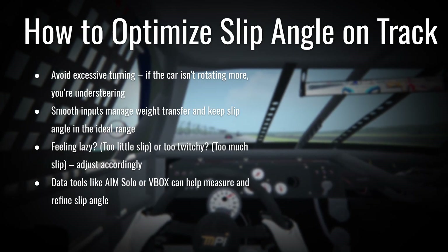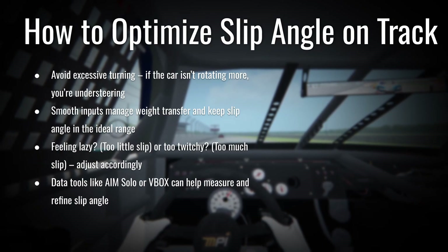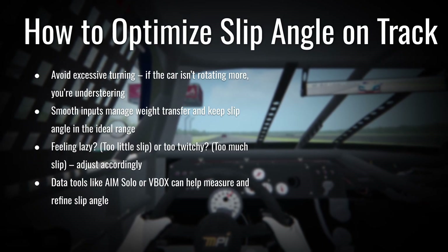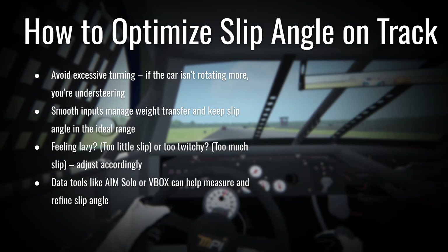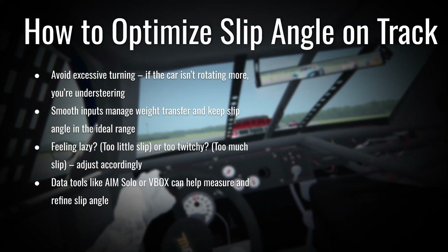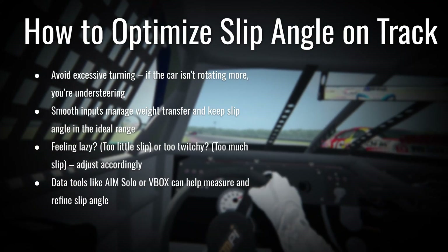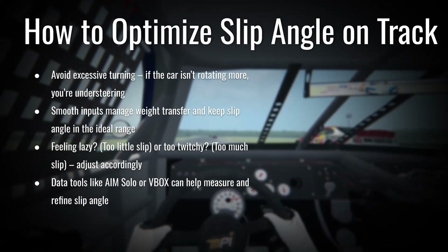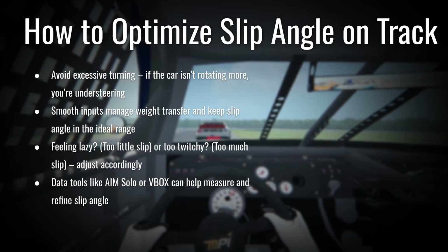So how do you want to manage your driving style to optimize slip angle? The first thing is to avoid excessive turning. If the car isn't rotating — if the car stops moving with the actual inputs you're giving the wheel — you're understeering and you've essentially overloaded the slip angle of those tires. The tires are overloaded, slipping off the racing surface, and you're going to understeer.